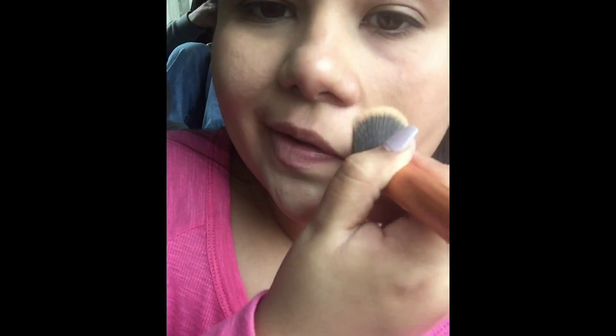As far as the foundation color itself, I don't know if this shade is right for me — maybe I got the wrong one — because it makes me look a little pale. And as of right now you can still see a lot of my pimples; they're very visible. Also, this foundation does not claim to reduce pores, and sure enough it actually makes my pores more visible even with the foundation on.